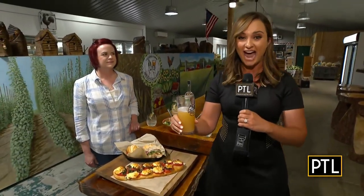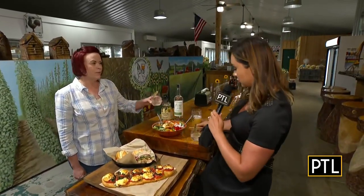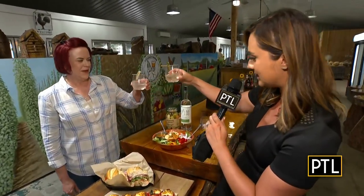I am here right now with Dena Hauer, the general manager. Thanks for having us, Dena. We're cheersing — I'm putting down the beer and we have a martini. So what is this martini that you made?